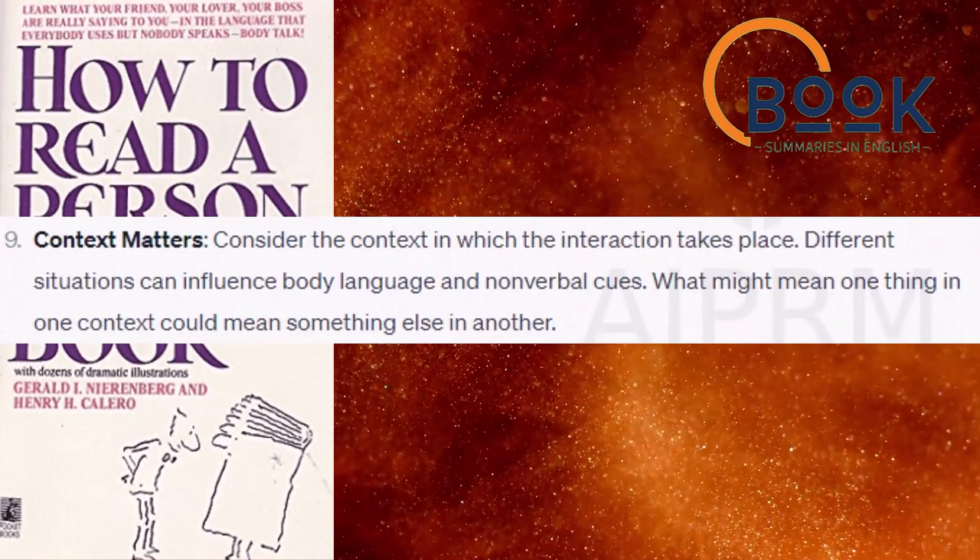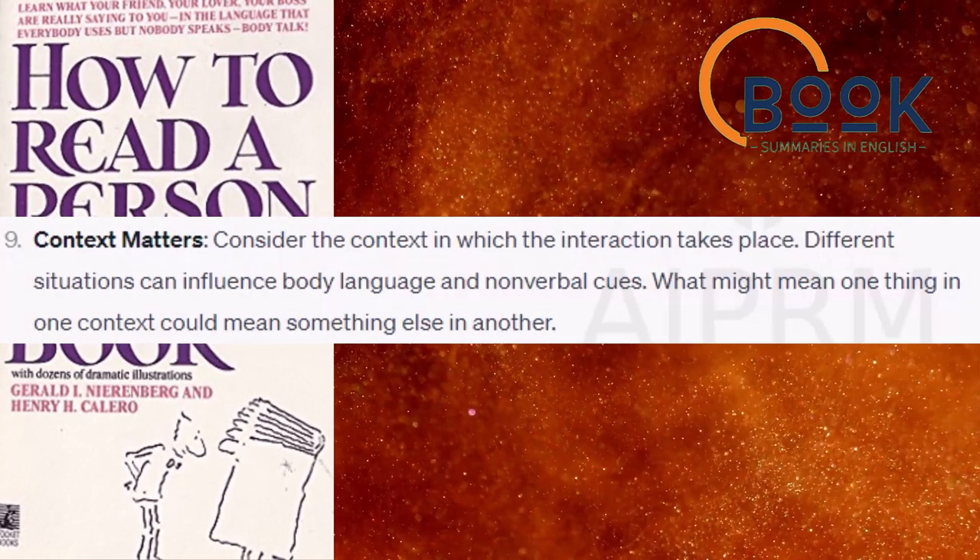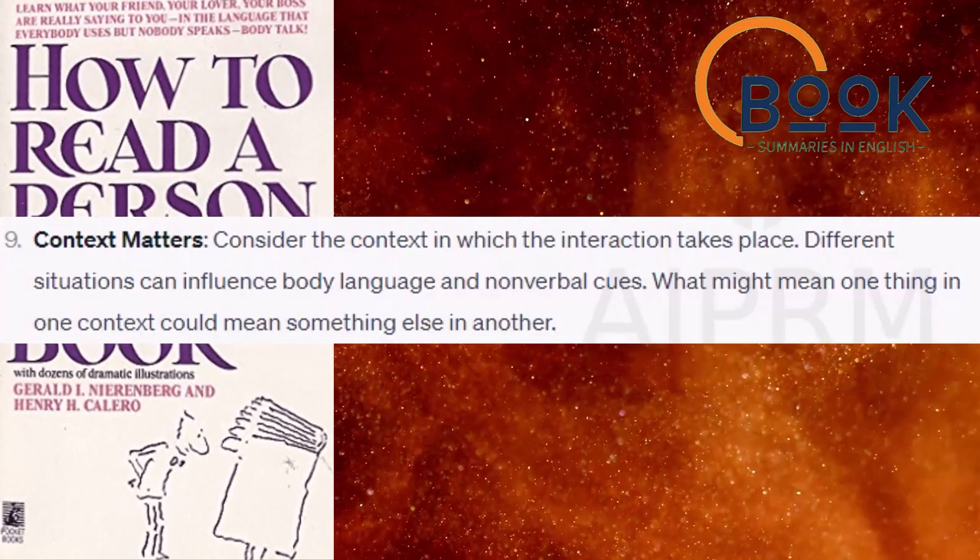Context matters. Consider the context in which the interaction takes place. Different situations can influence body language and nonverbal cues. What might mean one thing in one context could mean something else in another.